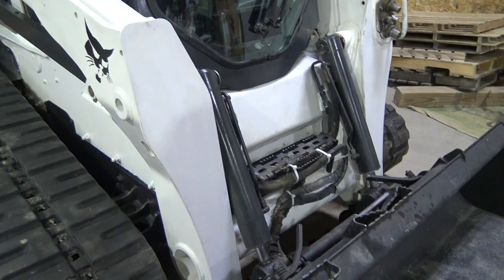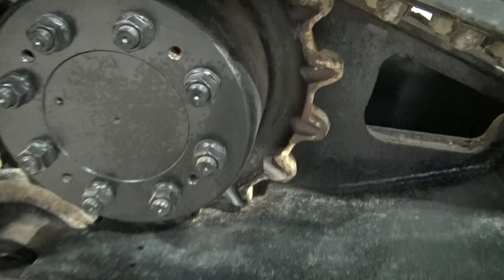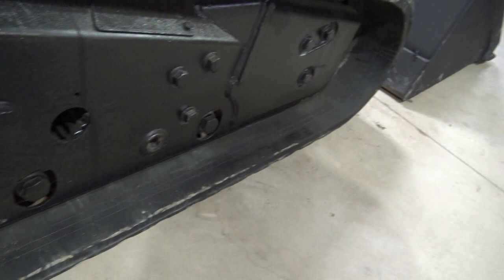Within about 100 hours ago we put tracks on this machine. The drive sprockets, as you can see, have full meat on the teeth. The idler wheels are all rolling, the bearings are all good, and there aren't any issues with anything on the undercarriage at all.